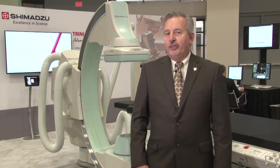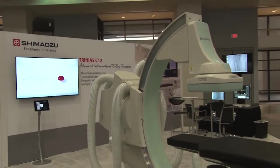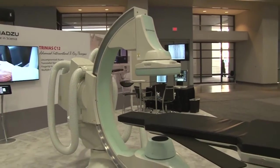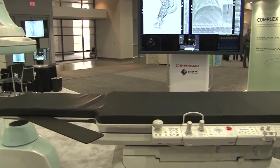Shimadzu U.S. is actually starting our 30th year this year with a focus on x-ray products. With the introduction of the Trinius portfolio, it's a reinvestment by Shimadzu into the interventional x-ray business and specifically into the cardiovascular business.